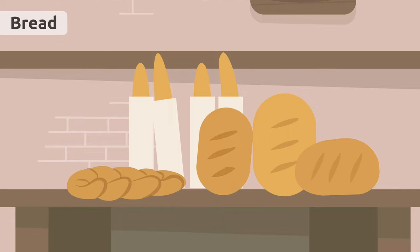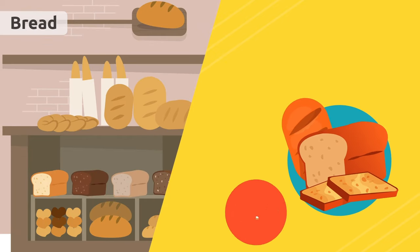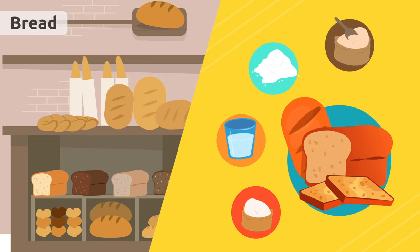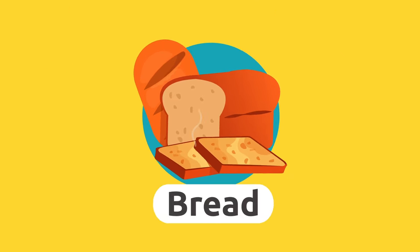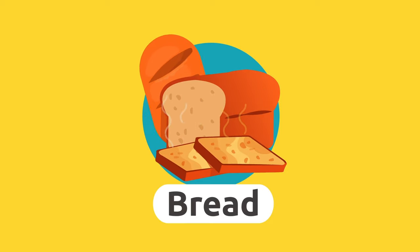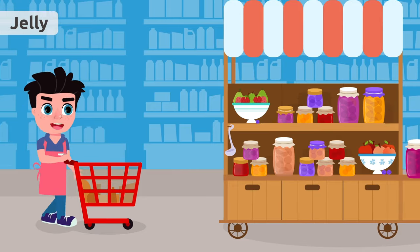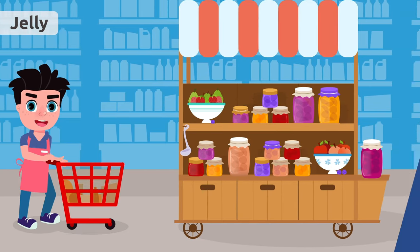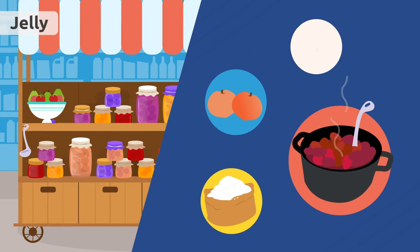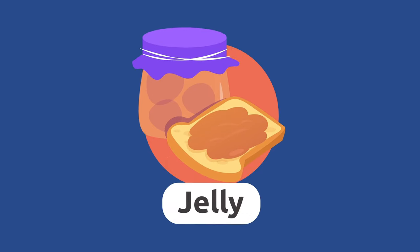Bread. Bread is a staple food. We make it by mixing flour, water, salt, and yeast. Toast smells great! Jelly. Jelly is a sweet food made by cooking fruit with sugar and water. My toast with peach jelly is ready!